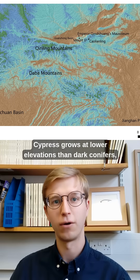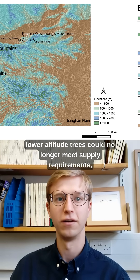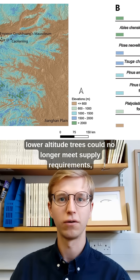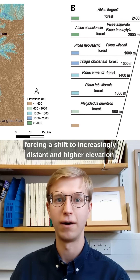Cypress grows at lower elevations than dark conifers, so it's possible that, after years of cypress exploitation, lower altitude trees could no longer meet supply requirements, forcing a shift to increasingly distant and higher elevation sources.